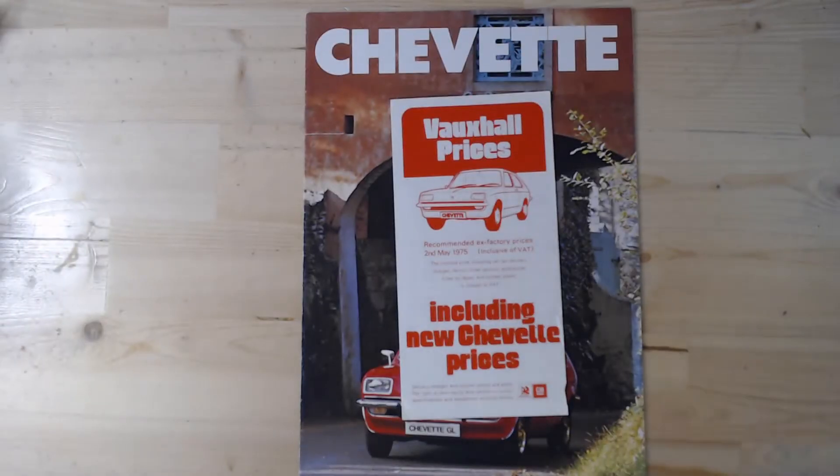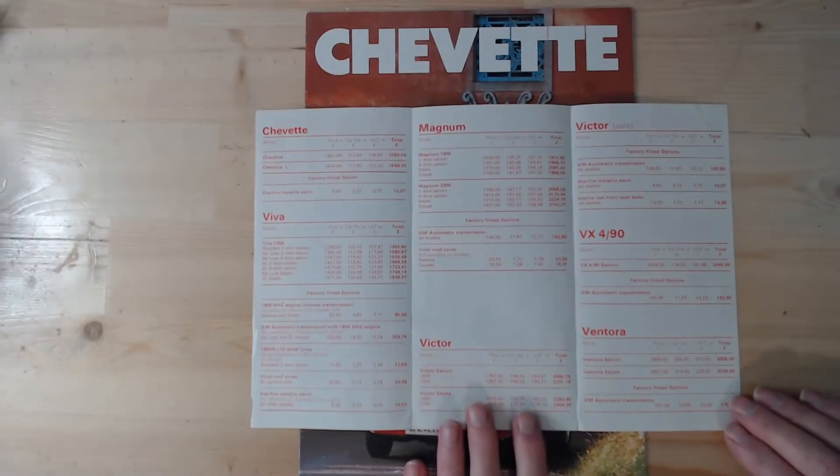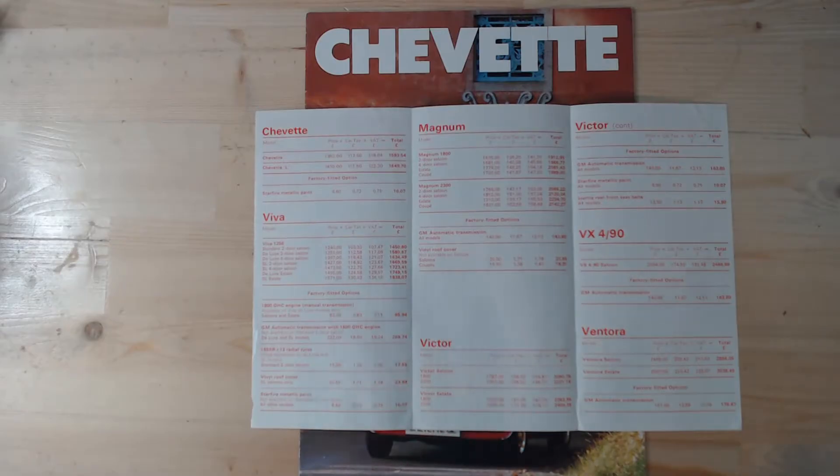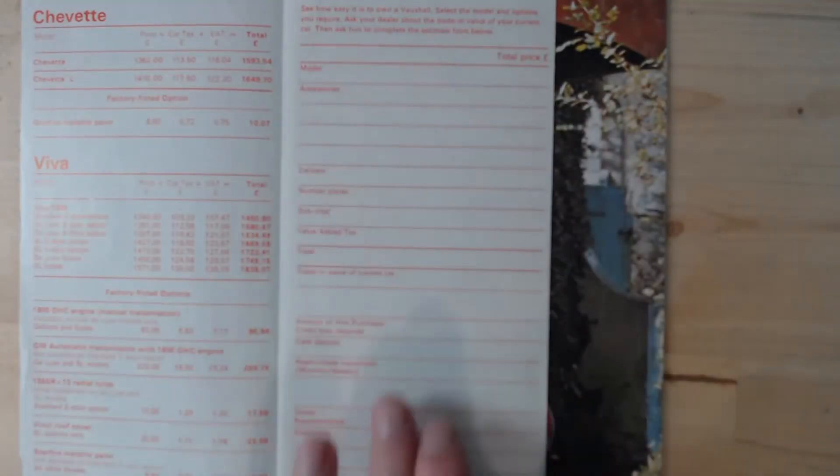This price list is actually for the full Vauxhall range, dated 2nd of May 1975 - the original first price list for the Chevette, and it does say it's to include new Chevette prices. So the full range here of Vauxhall in 1975: Chevette, Viva, Magnum, Victor, Victor continued, VX490, and Ventura - that would have been your Vauxhall range in 1975.